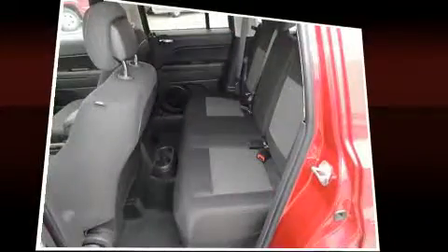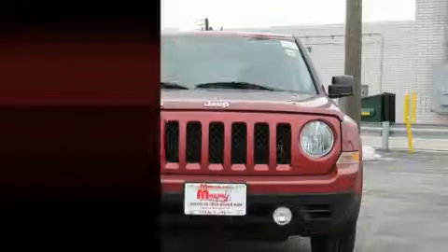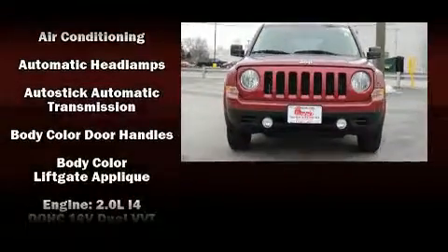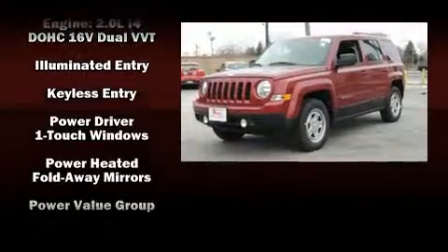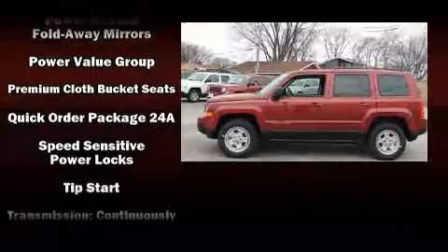Jeep ensures the safety and security of its passengers with equipment such as dual front impact airbags with occupant sensing airbag, head curtain airbags, traction control, anti-whiplash front head restraints, a panic alarm, and ABS brakes.